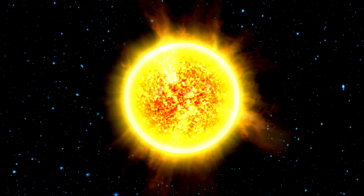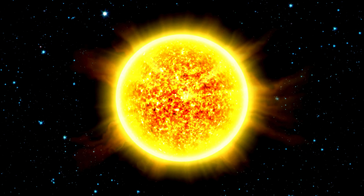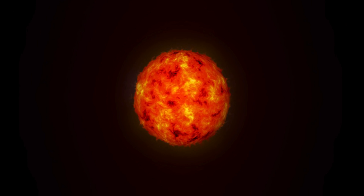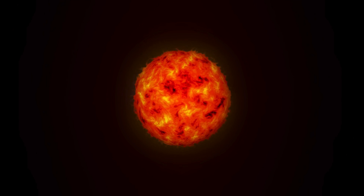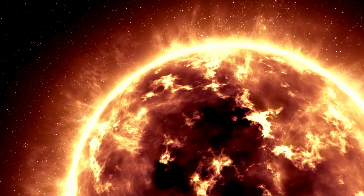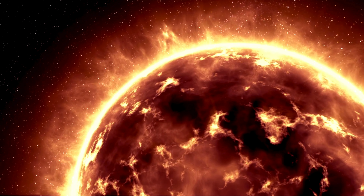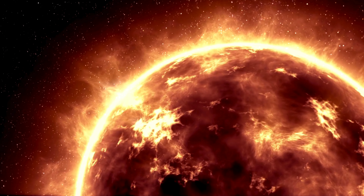But like all stars, eventually the Sun will reach the end of its life cycle. Billions of years from now, the Sun will start to run out of fuel and swell up into a giant red star, engulfing the inner planets, including Earth, in its fiery embrace. After that, the Sun will shed its outer layers and collapse down into a small, dense object called a white dwarf. It will shine faintly for billions of years, slowly fading away into the darkness of space.